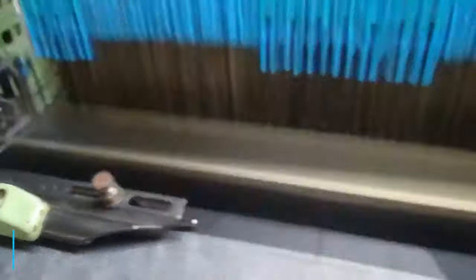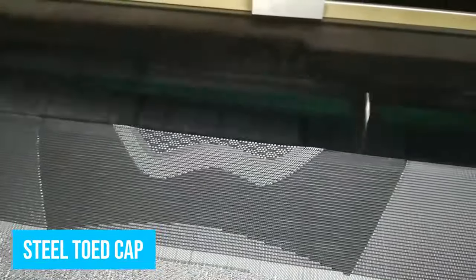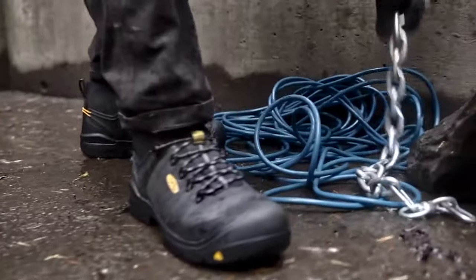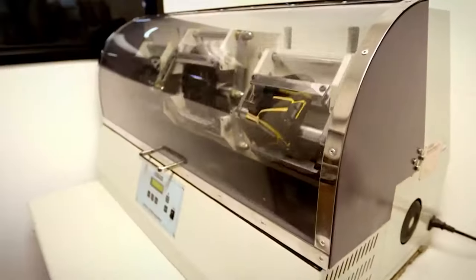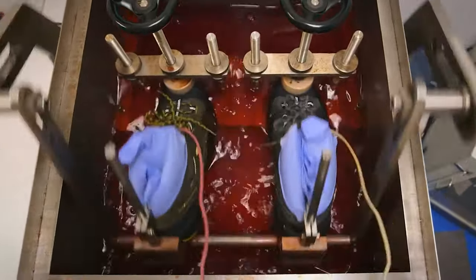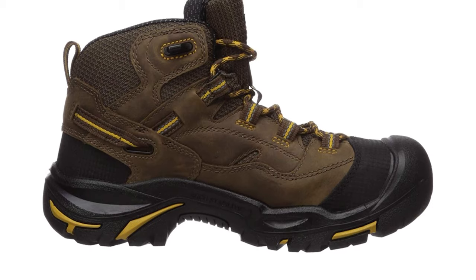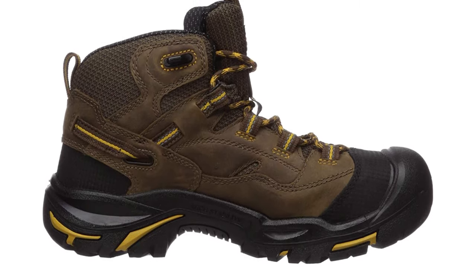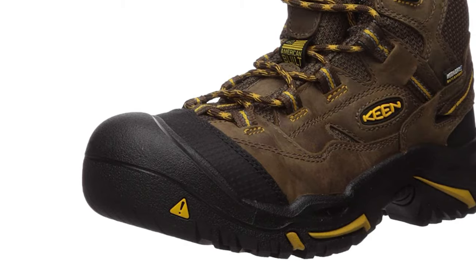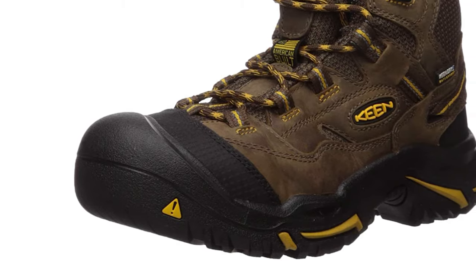The boots start off with a steel-toed cap at the front for maximum protection levels — no more working while thinking of how much a crate on the foot would hurt. Another very intriguing feature is the incorporation of Dry's waterproof tech. Not only does it keep you totally dry, but it also lets your feet breathe. The Utility Braddock Mid Steel Toed Work Boot from Keen is definitely worth checking out.